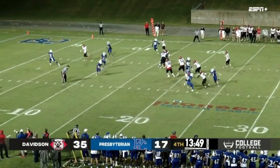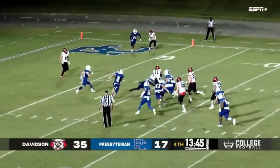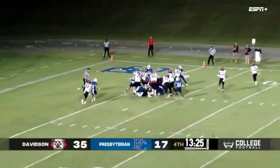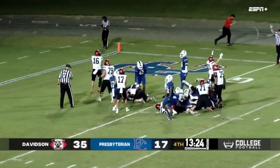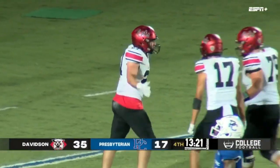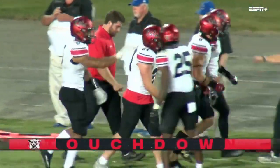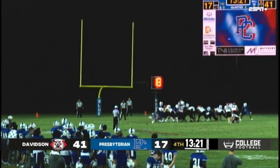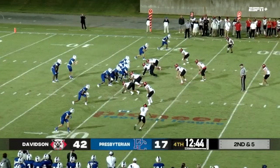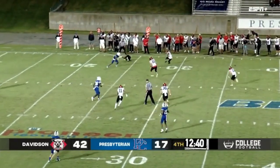Waddell looking to throw, here comes the pressure — he escapes it, jukes a couple of defenders, he's inside the 10, to the 5, brought down at about the 3-yard line. Davidson pushes it right up the middle into the end zone — that's Williams again. As Davidson now tops 40 points. The kick is up and through. Each side of the formation — Hayden drops back, looking to throw, quick throw out to the left.